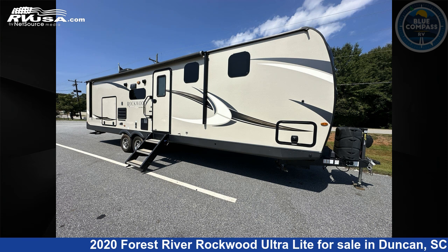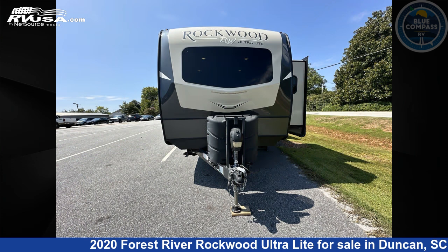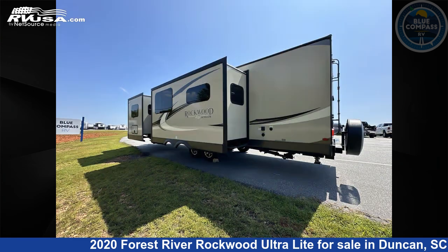This 2020 Forest River Rockwood Ultralight 2912BS is a travel trailer RV. It is located in Duncan, South Carolina, 29334, and is offered for sale by Blue Compass RV Spartanburg.